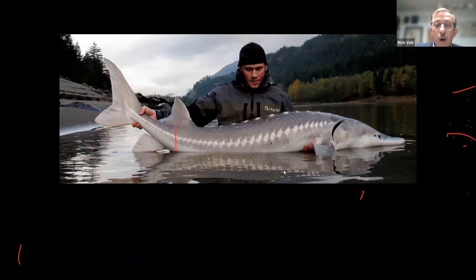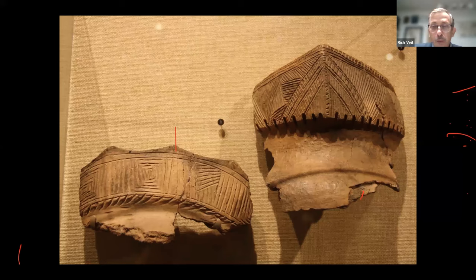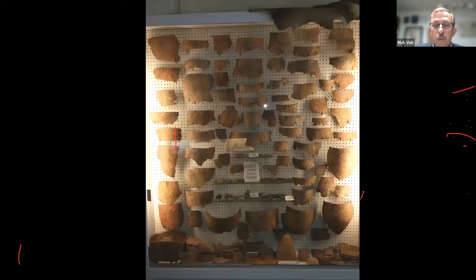Pottery becomes really beautiful and elaborate during the Late Woodland period, with great designs like chevrons and nested squares, perhaps representing different family lineages. We think this pottery was primarily made by women, and it's extraordinarily beautiful. Here is a wall of pottery at New Jersey's Prehistory Museum in Cumberland County — quite a collection.